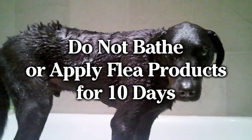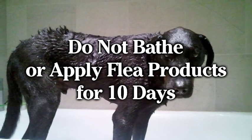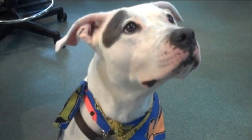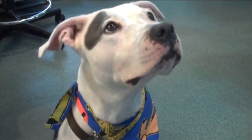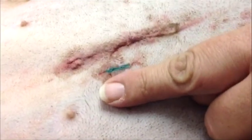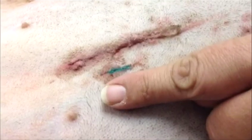Do not bathe or apply any flea products for 10 days. Your pet did not receive any external sutures, so removal is not necessary. There are two layers of internal sutures which will dissolve, and a surgical glue has been applied on your pet's skin. If your pet is a female, a green tattoo has been placed next to the incision to make it easy to identify that your pet was spayed.